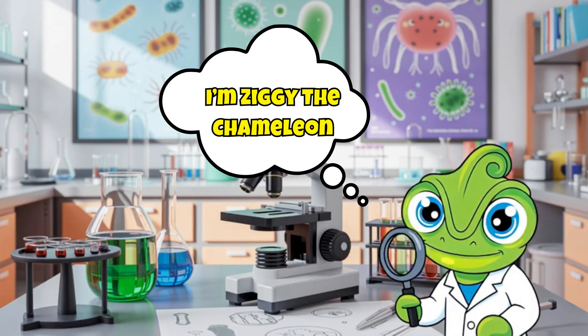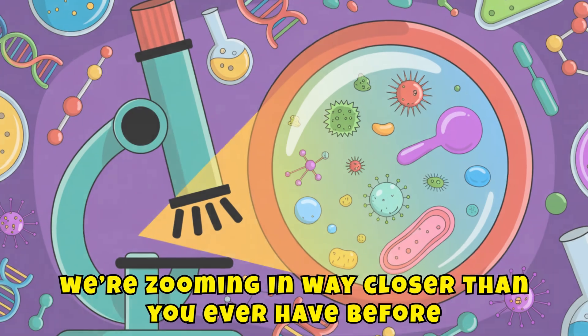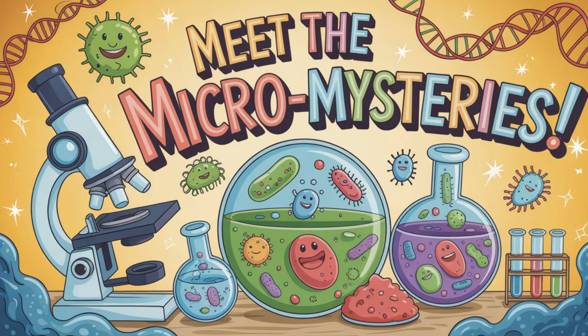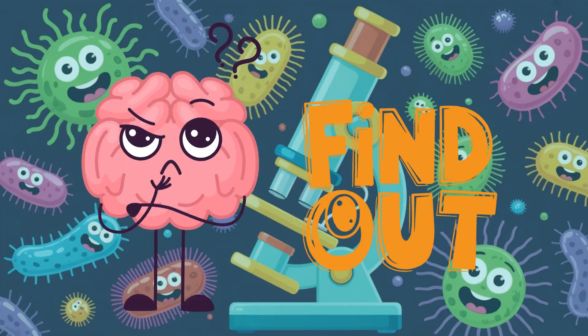Hello micro-explorers, I'm Ziggy the Chameleon, your teeny tiny world tour guide. And today, we're zooming in way closer than you ever have before. That's right, we're going under the microscope. Meet the micro-mysteries — what kinds of amazing things live in the world too small to see with your eyes? Let's find out.